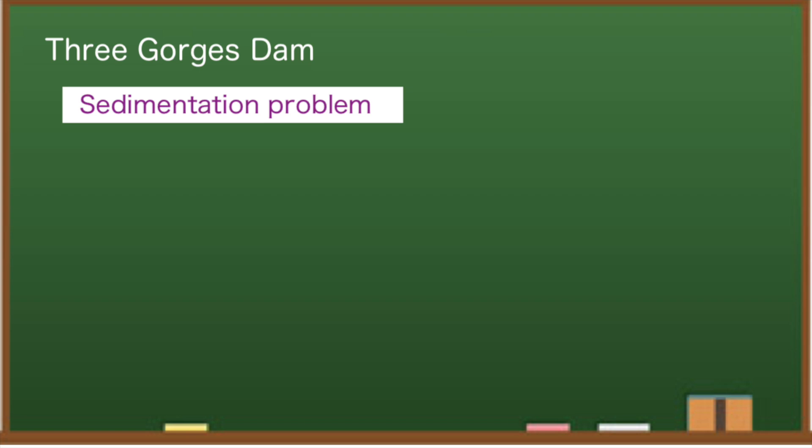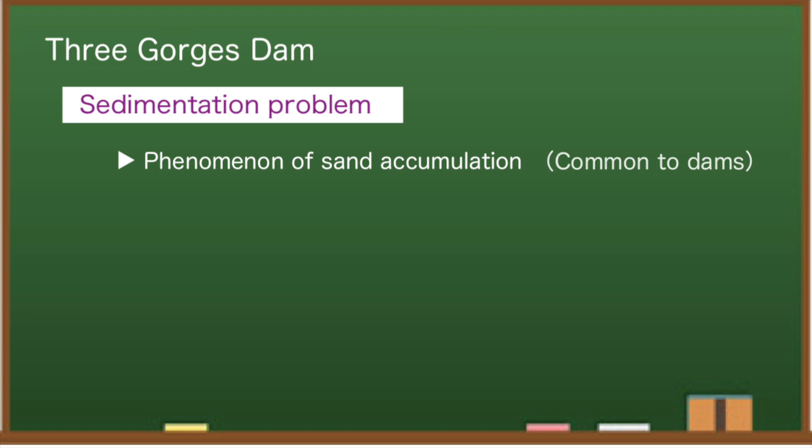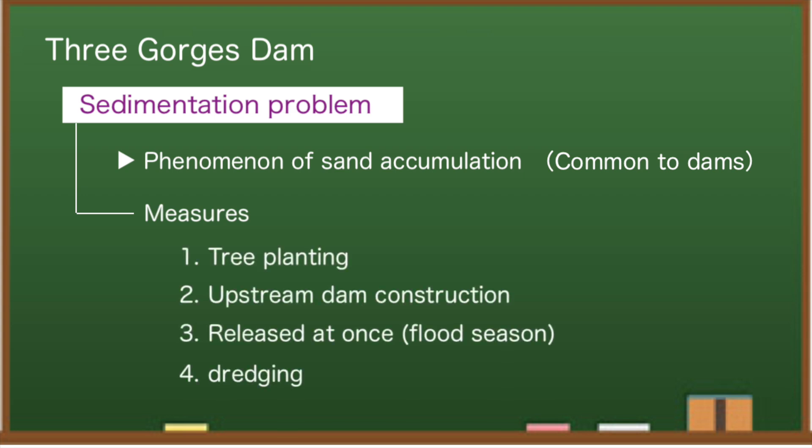Dams have the problem of accumulating sand — a common issue not only for the Three Gorges Dam but for all dams. When the speed of water flow slows due to dam construction, sand settles and the bottom rises steadily. Before construction, the Communist Party promoted tree planting as a slogan to address sedimentation, preventing water and sediment from flowing out due to unplanned logging. It is uncertain how much this has helped. Building more dams slows water flow further, causing more sand accumulation. Their policy is to flush mud at once by collecting clean water during the flood season.